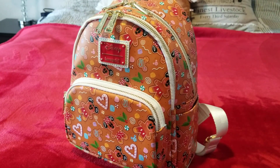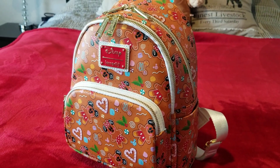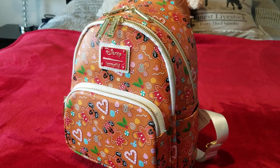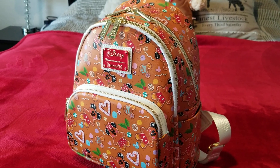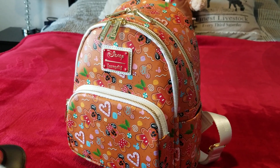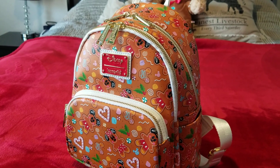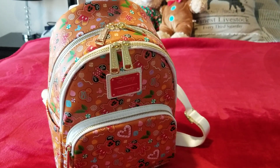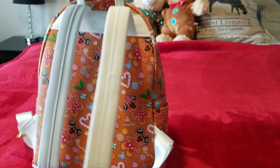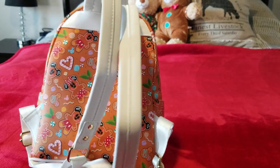Hi guys, welcome to my channel. I wanted to show y'all some Christmas bags I recently picked up. I really love the holidays, but Christmas is my favorite. I'm all about watching the Hallmark channel and Christmas movies when they start airing at the end of October, and I'm already pulling out my Christmas tree and decorating my house. One thing I really love to do is wear Christmas clothing or bags.